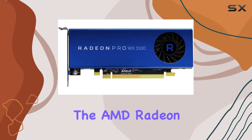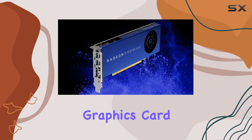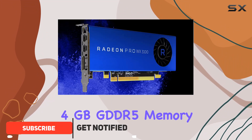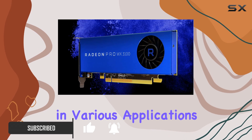Today, we're delving into the AMD Radeon Pro WX3100, a professional-grade graphics card tailored for demanding workloads. With its 1.22 GHz core clock and 4GB GDDR5 memory, this card promises exceptional performance in various applications.